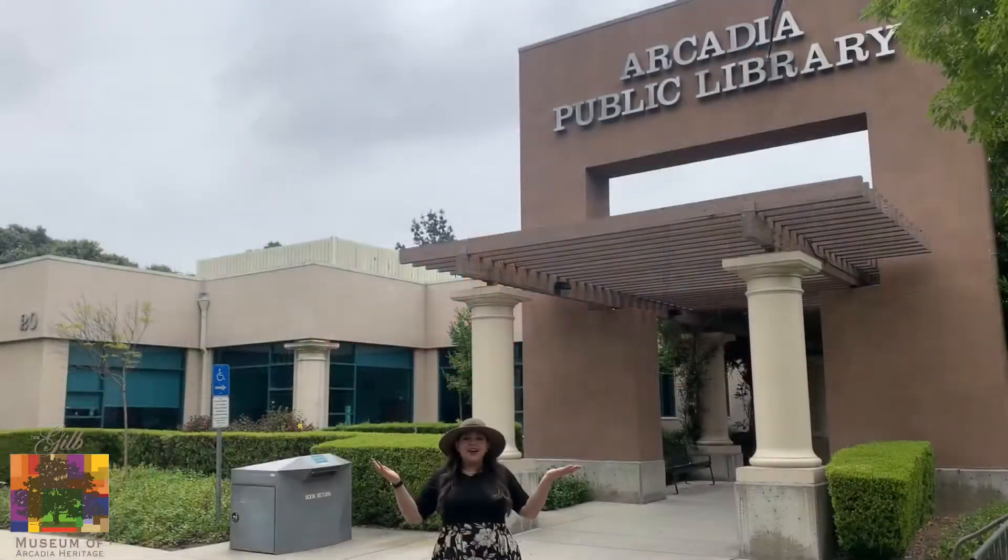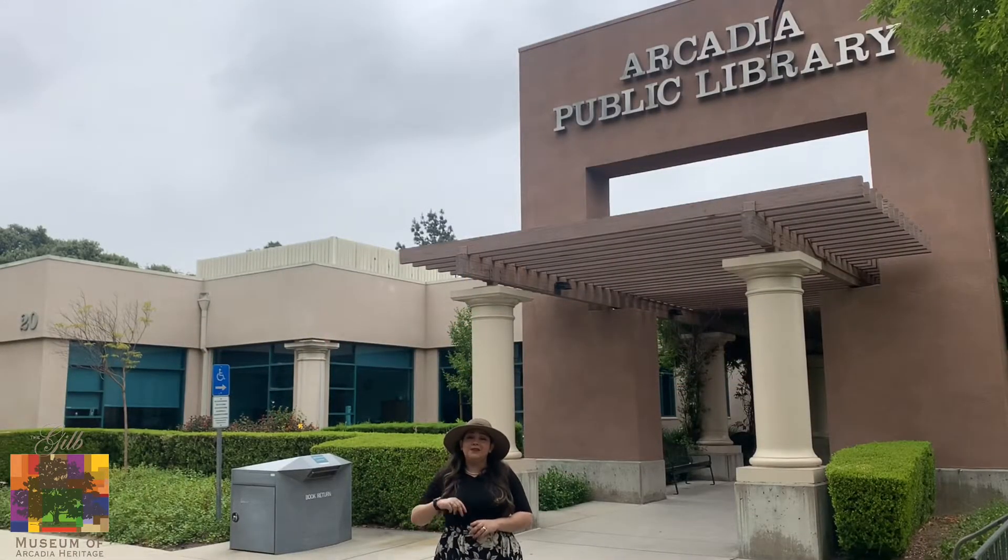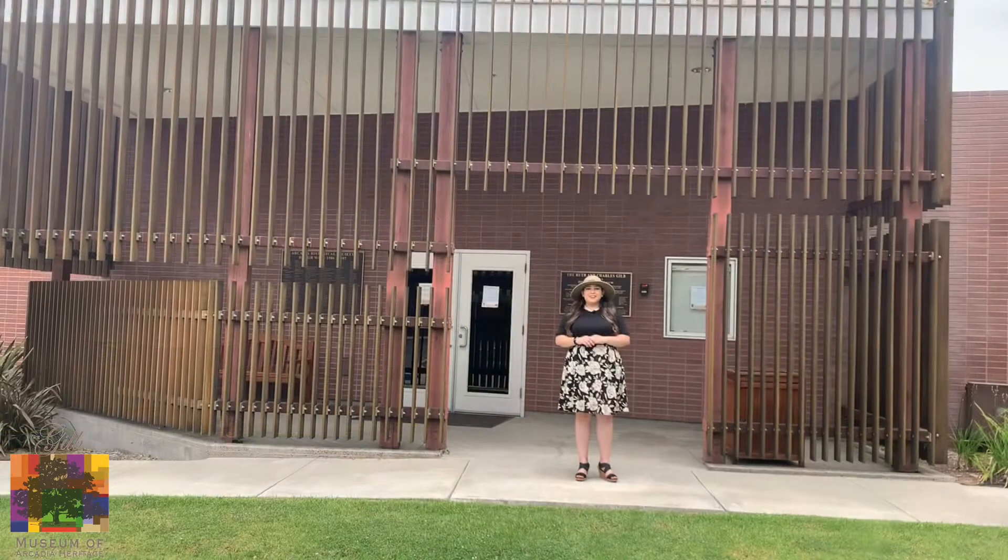Here we are at the Arcadia Public Library. This is the second building the Arcadia Public Library has been in. The first one was at Arcadia City Hall and it was run by the Arcadia Women's Club. This year the Arcadia Public Library is celebrating their centennial. Thanks once again for joining us for our Arcadia history adventure across the city. We hope to see you next time! Bye!